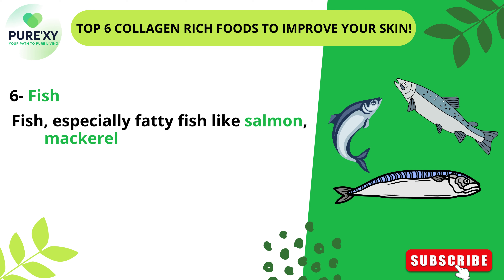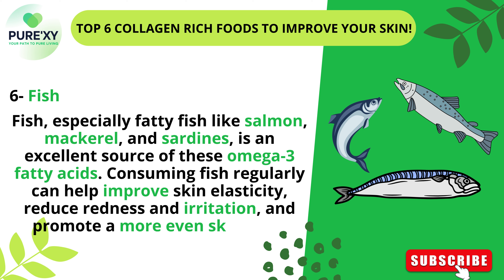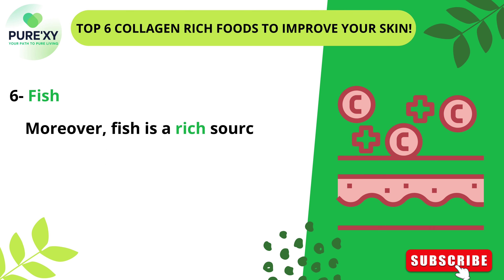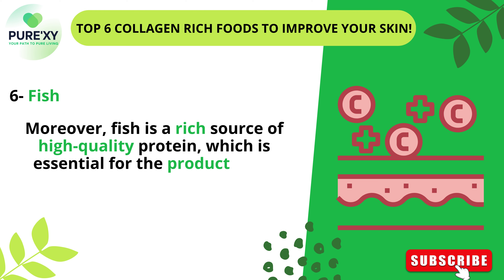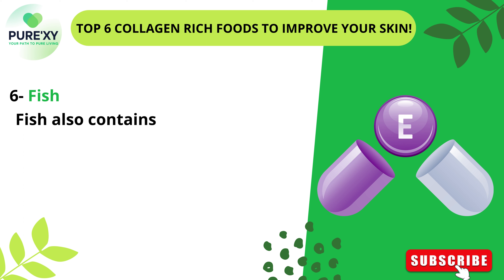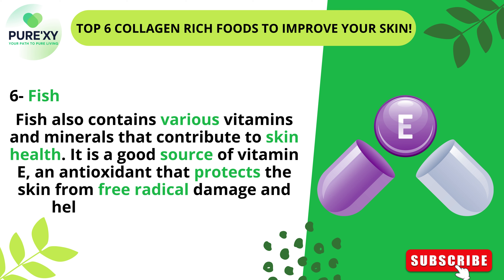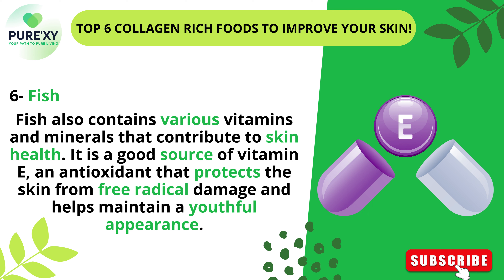Fish, especially fatty fish like salmon, mackerel, and sardines, is an excellent source of omega-3 fatty acids. Consuming fish regularly can help improve skin elasticity, reduce redness and irritation, and promote a more even skin tone. Moreover, fish is a rich source of high-quality protein, which is essential for the production of collagen — a protein that provides structure and elasticity to the skin. Fish also contains various vitamins and minerals that contribute to skin health, including vitamin E, an antioxidant that protects the skin from free radical damage and helps maintain a youthful appearance.